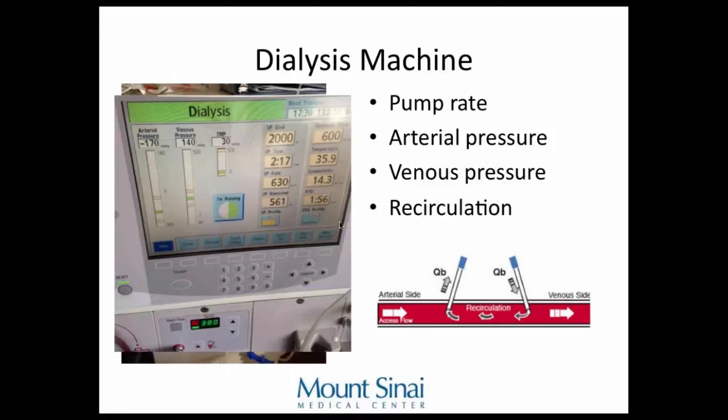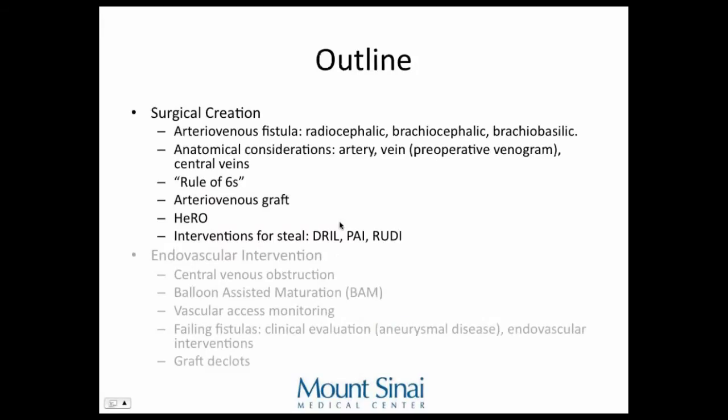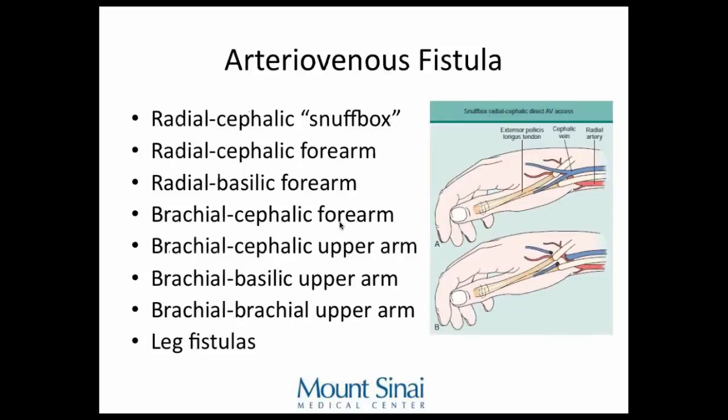Here's the outline — I'll talk about surgical creation of fistulas and endovascular interventions, and I have a lot of angiograms included. There are many different types of locations for where you put a fistula. Going from farthest to closest to the heart: the first option is a radiocephalic snuffbox fistula, which I've never actually seen in practice, but it is described.